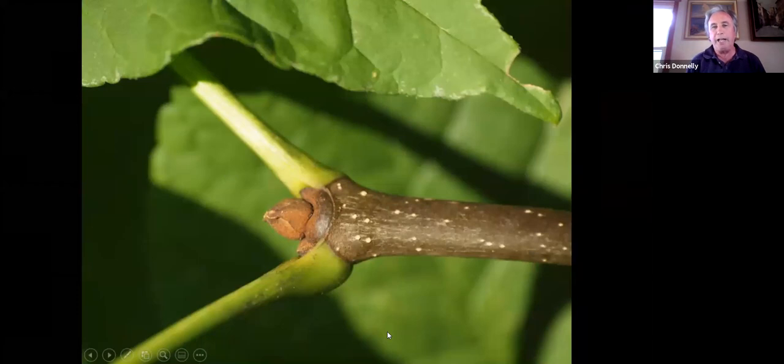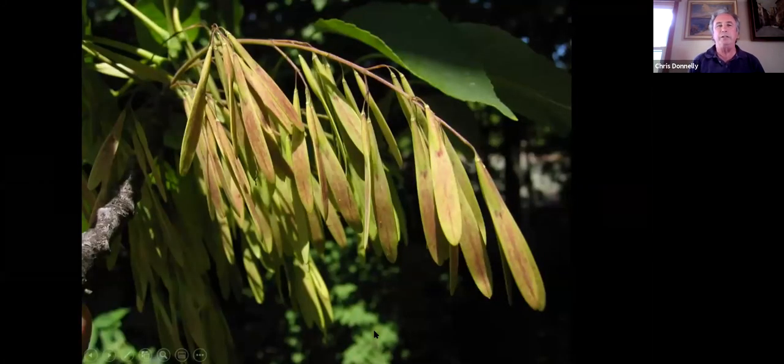A close look at the attachment and the end bud of ash trees reveals good identifying characteristics. The fruits are single-bladed samaras — maples are double-bladed samaras by comparison. It's essentially one helicopter blade with the seed at the bottom of the samara.